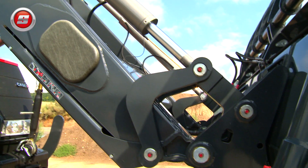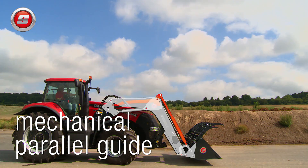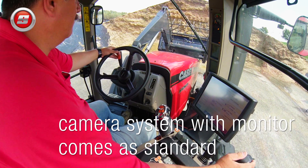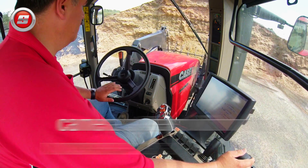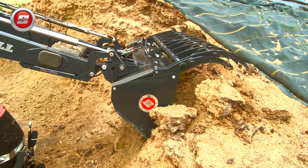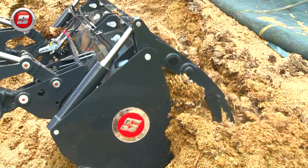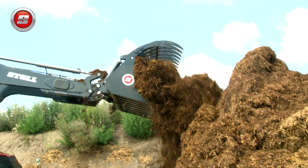As with all FZ series front loaders, the FZ100 is instantly recognizable by its modern design and Z-kinematic parallel system, which ensures the best possible view from the tractor cab. In spite of the front loader's sheer size, it is just as easy and comfortable to operate as its smaller siblings. This is achieved by many practical features which come as standard with the FZ100.